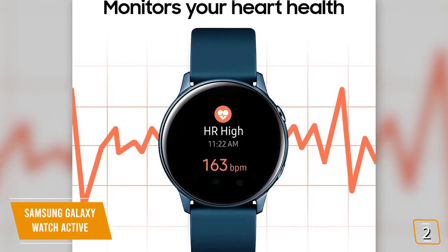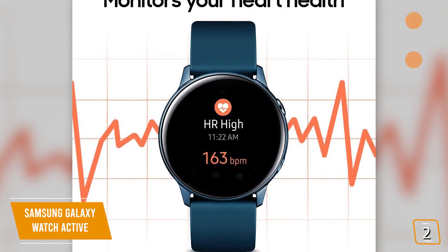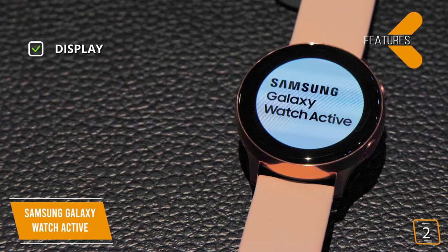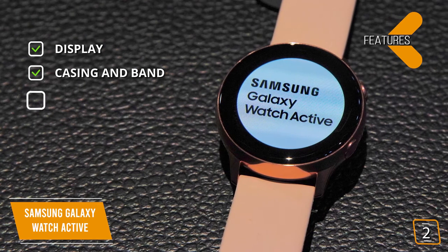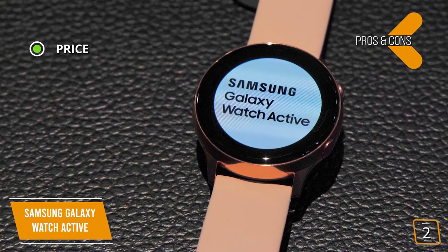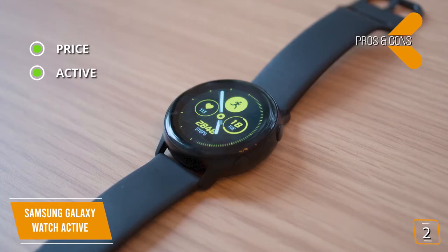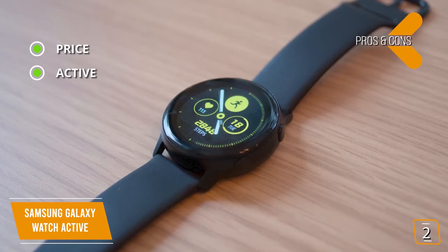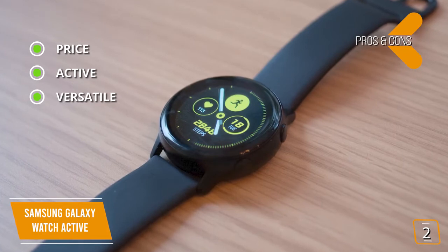It even sends you real-time alerts if it detects a low or high heart rate and helps monitor your breathing as you wind down from a workout. Key features: Display — 40mm fully customizable Gorilla Glass watch face, stainless steel casing, and 20mm Fluor Elastomer band. Battery — up to 48 hours of battery life. Pros: price — incredible value at the discounted price; active real-time alerts keep you notified of fitness progress and heart rate; versatile — swim-ready, durable, and lightweight for any workout.